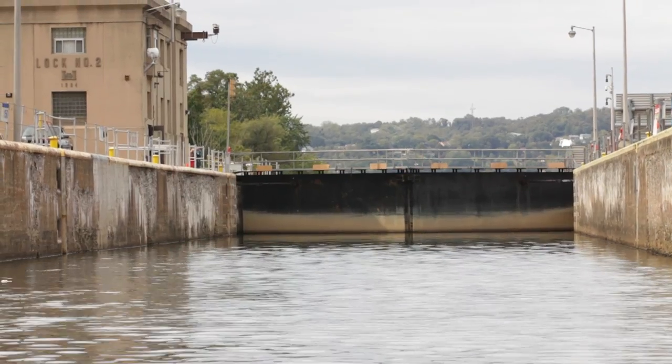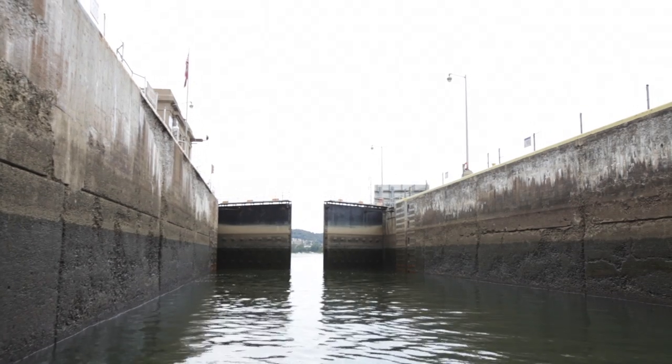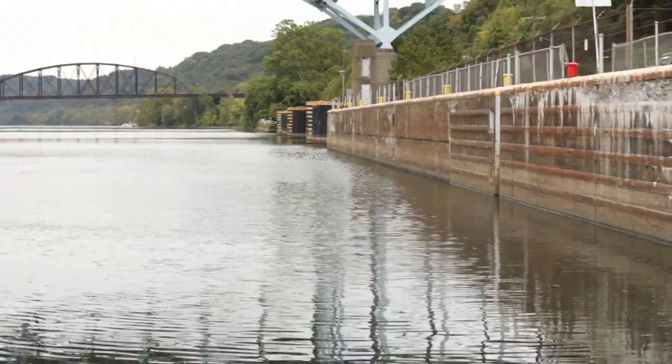Taking your kayak or canoe through one of Pittsburgh's locks is an easy process for experienced paddlers who want to make longer trips. Before you start, you will need 75 feet of rope.